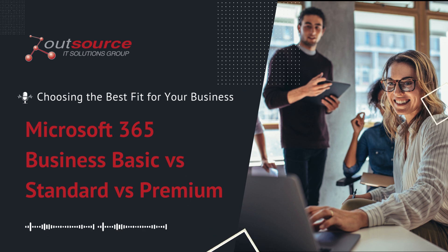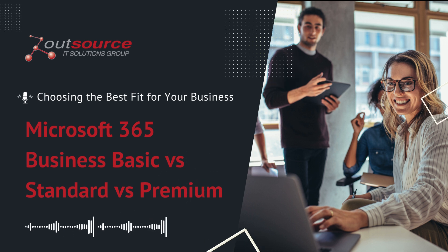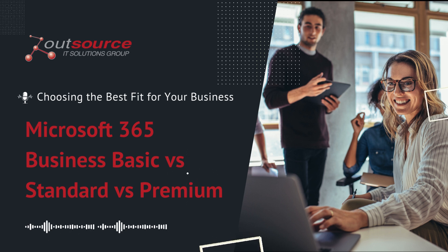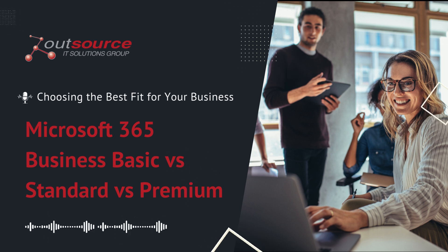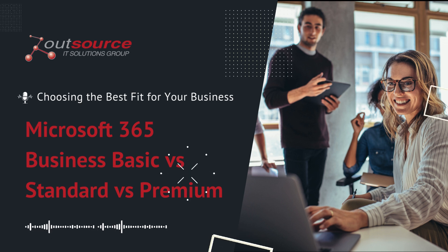Matt Elias, COO at Outsource Solutions Group, puts it simply: selecting the right Microsoft 365 plan for your business is about balancing your needs for productivity, collaboration, and security. Microsoft 365 Business Basic, Standard, and Premium each come with different levels of tools.